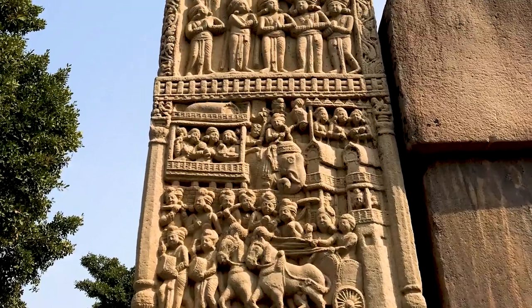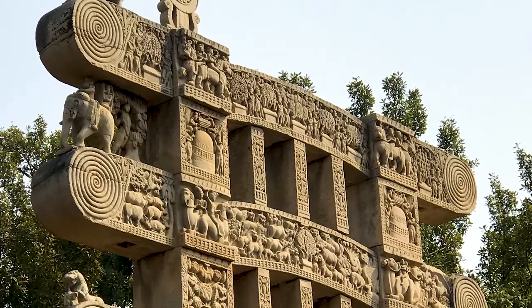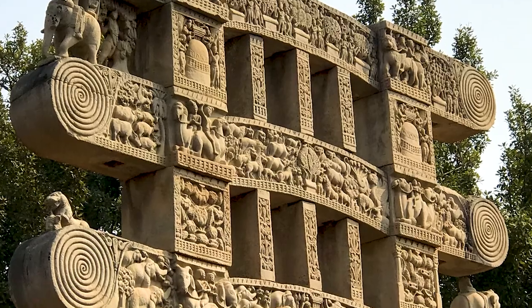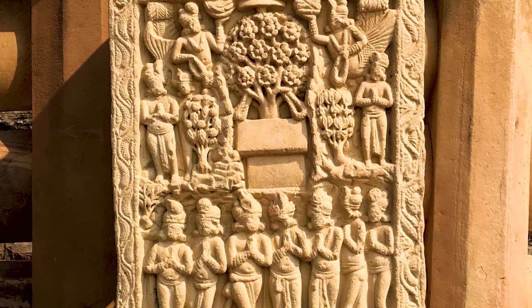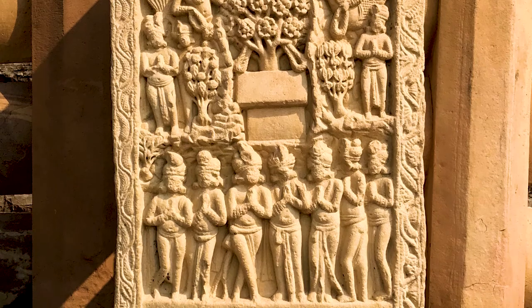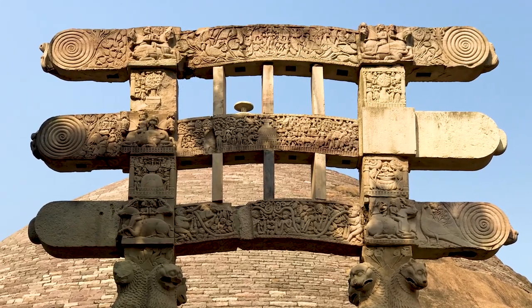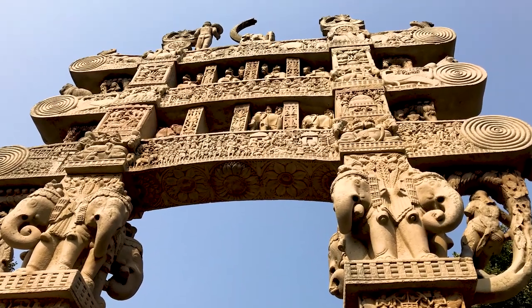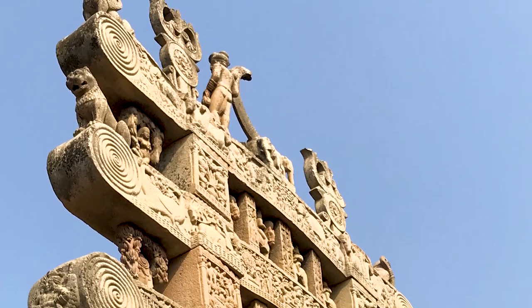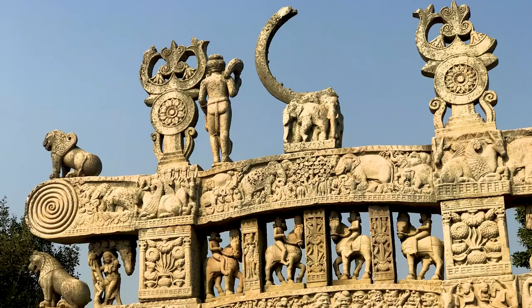It's covered with intricate and superbly detailed carvings that feature the life and teachings of Buddha, but also stories from Indian history, animals and inscriptions too. At each of the four cardinal points of the Great Stupa stands an elaborate Torana, or Gateway, again with meticulous carvings both about Buddha, his posthumous relics and the efforts of Emperor Ashoka to spread Buddhism across the region.